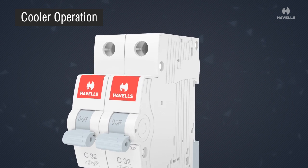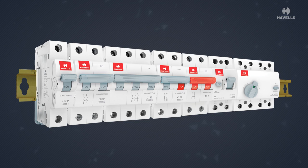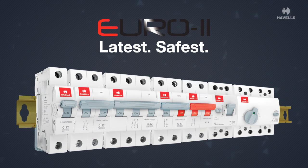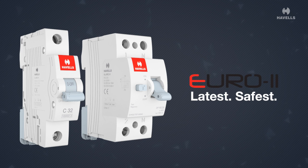This tunnel-like structure enables cooler operation. With a host of features, Havels Euro 2 is all set to take the market by storm. So when it comes to choosing the best, go for the latest and safest — Havels Euro 2.